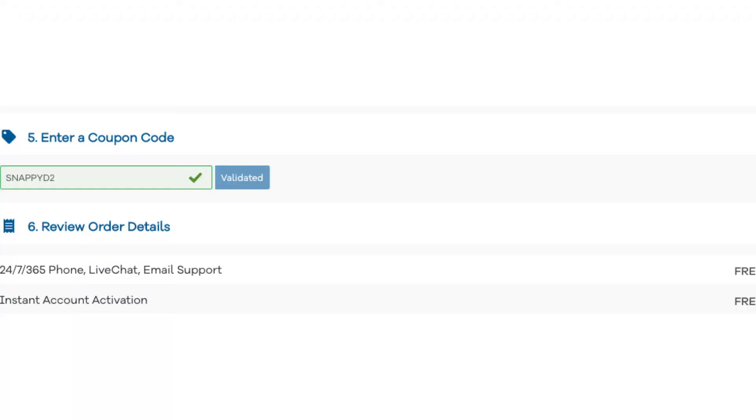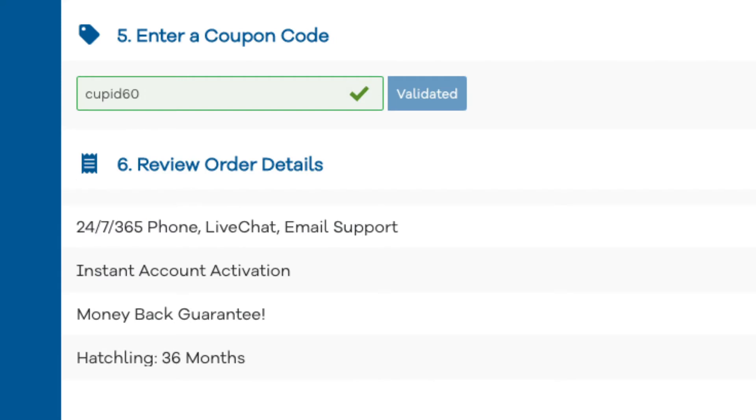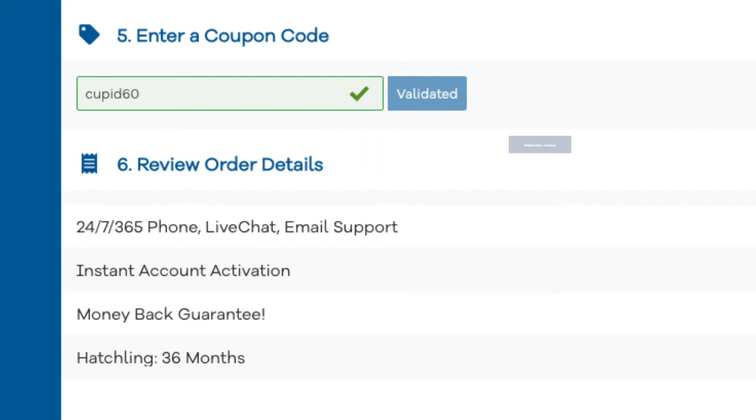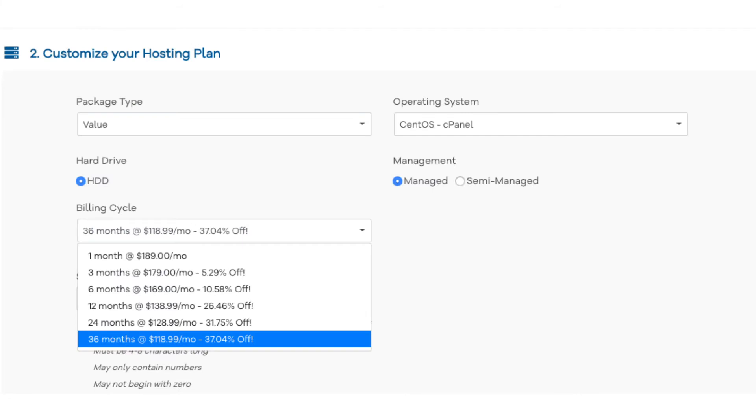On the next page, scroll down to the enter a coupon code section. Replace the Hostgator promo code that is there with Cupid60 to apply the coupon code offer of up to 48% off. Next, scroll up to choose a hosting plan. Under billing cycle you will see the Hostgator discount listed for the length of time you can purchase hosting for.